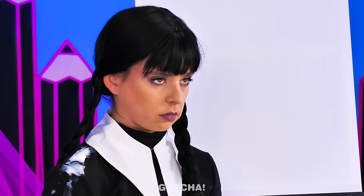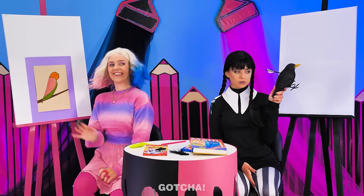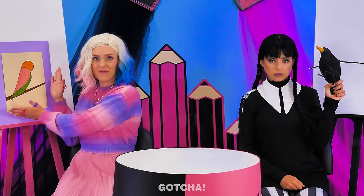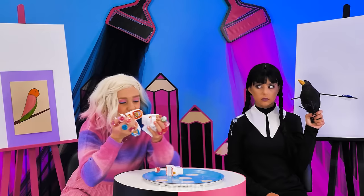Bravo! Wednesday, where's your drawing? Well, I wanted something realistic, so I have a real bird. Oh my! That bird is dead! In that case, Enid wins the toilet candies! Yay! Candies! These are all mine! That bird is grossing me out! Take it away! Enid wins a point!